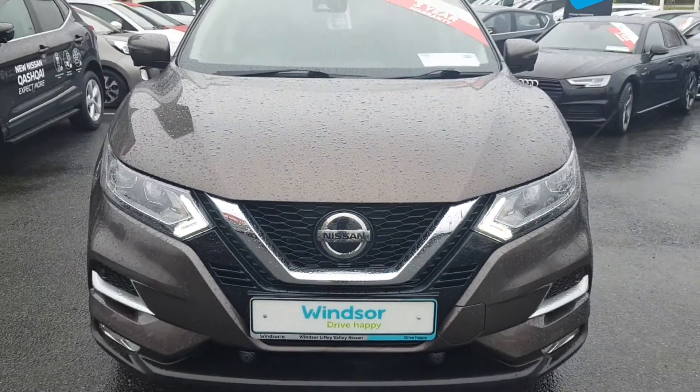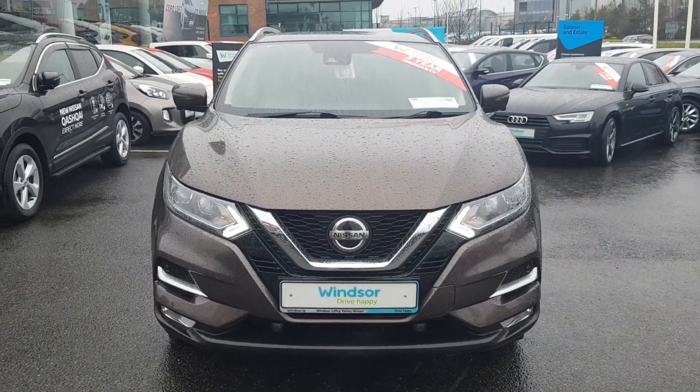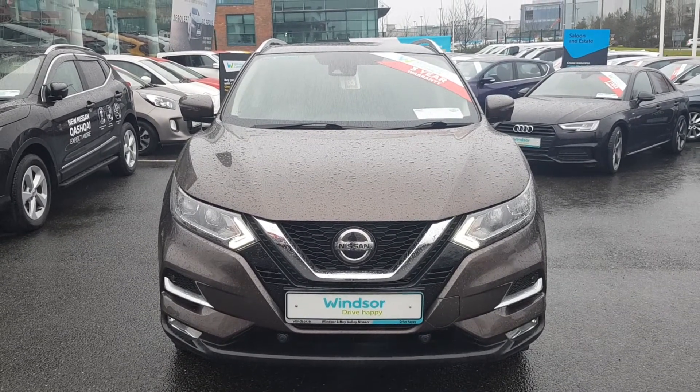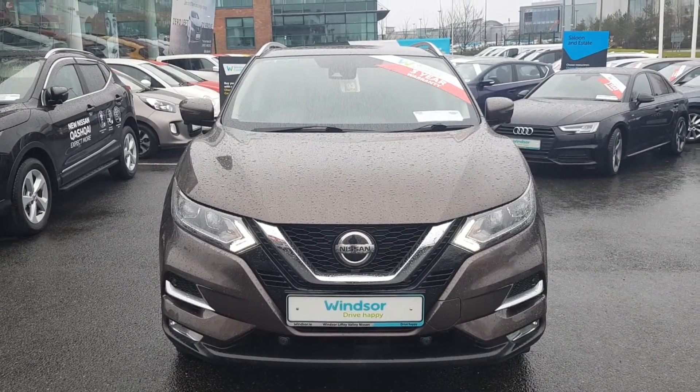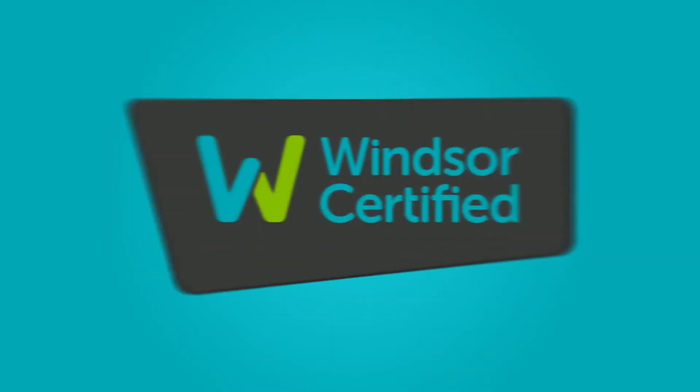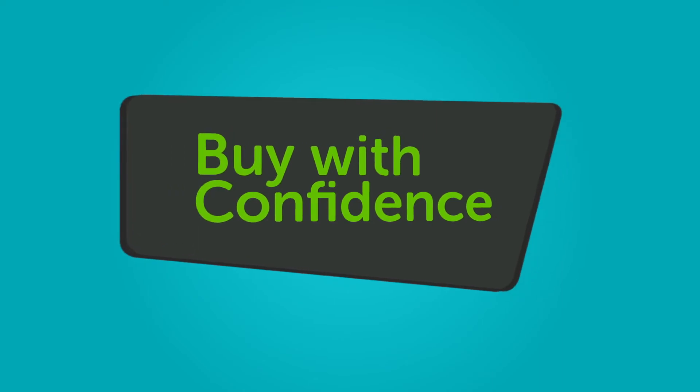We believe you should be able to purchase in a way that suits you. Talk to us about our flexible finance options, and we'll put a plan in place. And when it comes to trade-ins, Windsor will give you an instant quote at a fair market price. So drop by today, and we'll help you trade up to the perfect win.